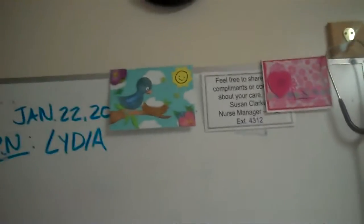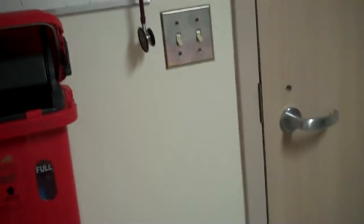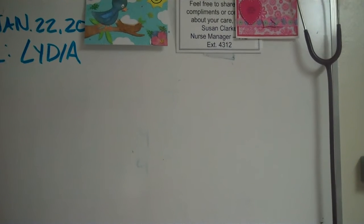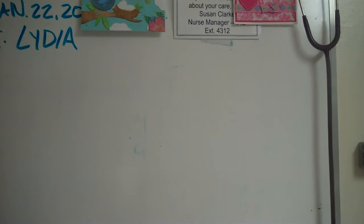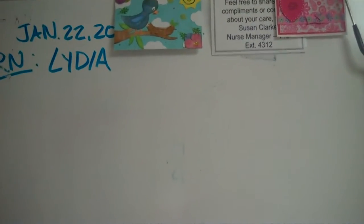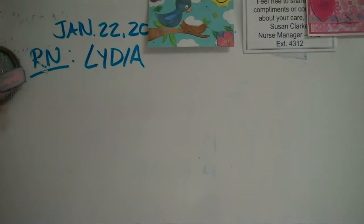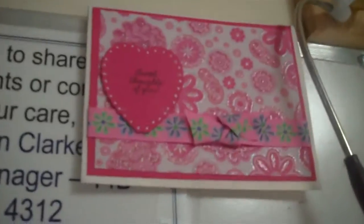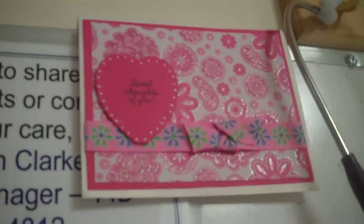And up here, a couple cards — I got names right here. Barbara Greenwee — I'm sorry, I don't know how to say it. I can't see all the letters, so I'm sorry, Barb. She sent one, and Stephanie Guerrera. So those are the cards from those two ladies, and they're so pretty. I just love them. Thank you so much, guys.